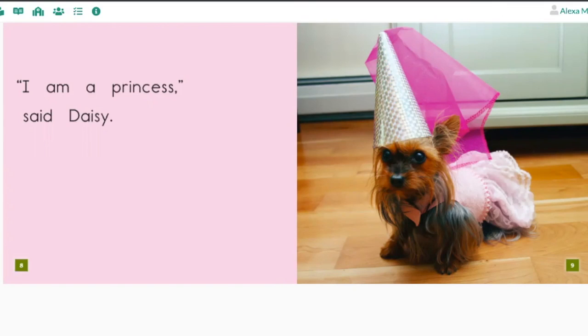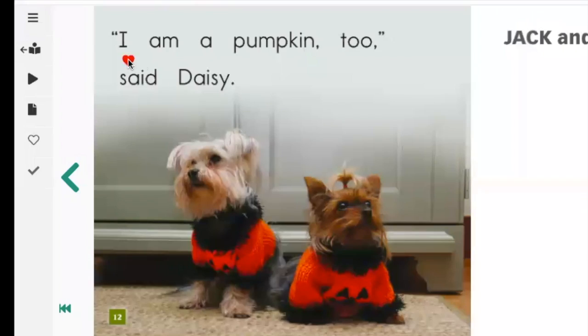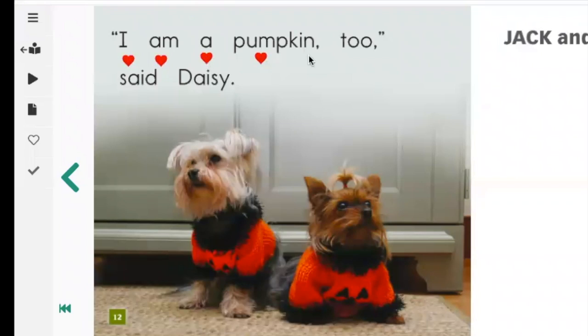I am a pumpkin, said Jack. Turn the page. I am a pumpkin too, said Daisy.